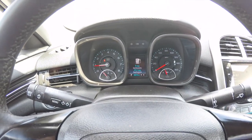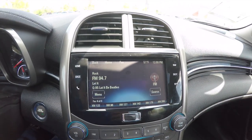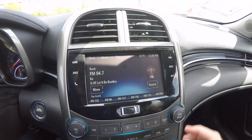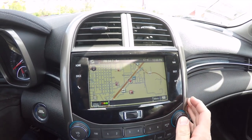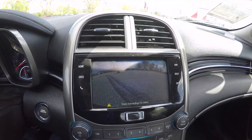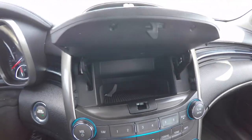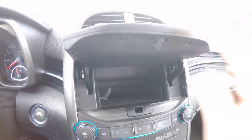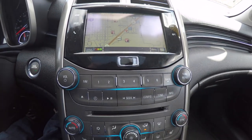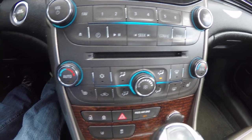The vehicle currently has 36,978 miles on it. Moving down to the center display, you have a full color touch screen — this is the Chevrolet MyLink system, which also includes navigation and reverse camera. A nice feature is that the center console actually opens up to reveal hidden storage.